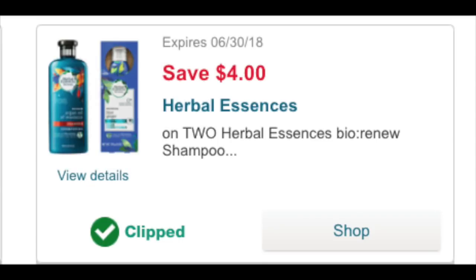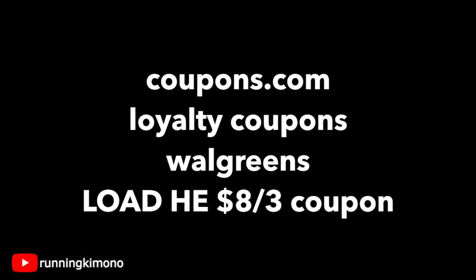You're also going to need this — it's a $4 off two, and I believe this was found in the regular coupon section of your Walgreens card. So clip this one.